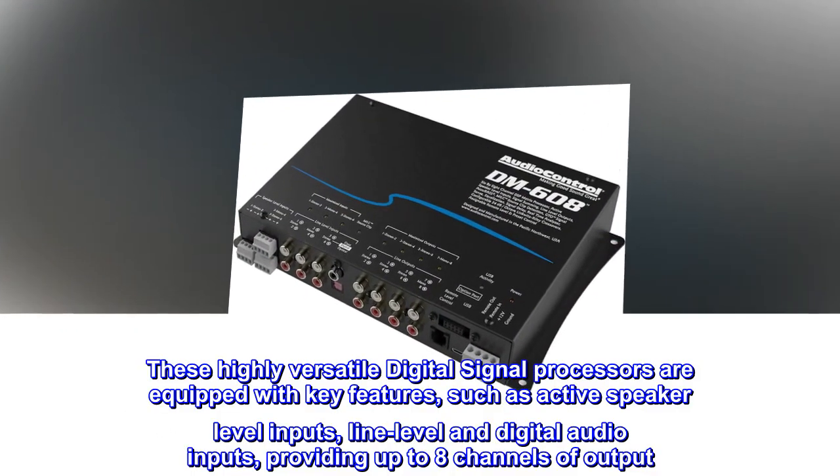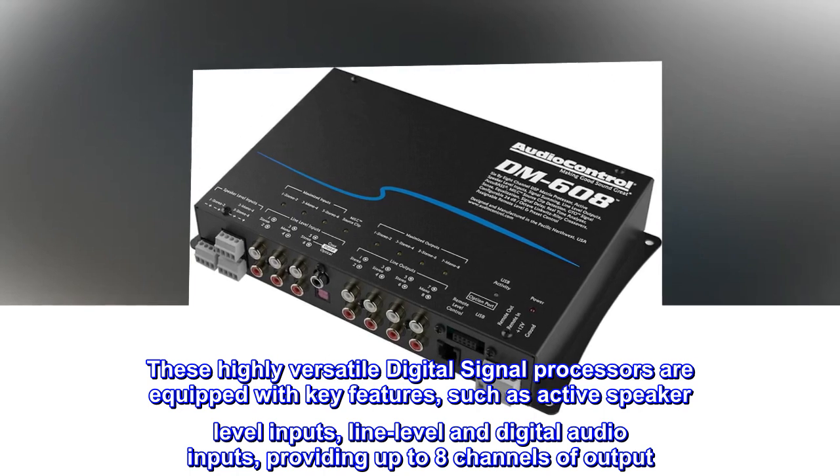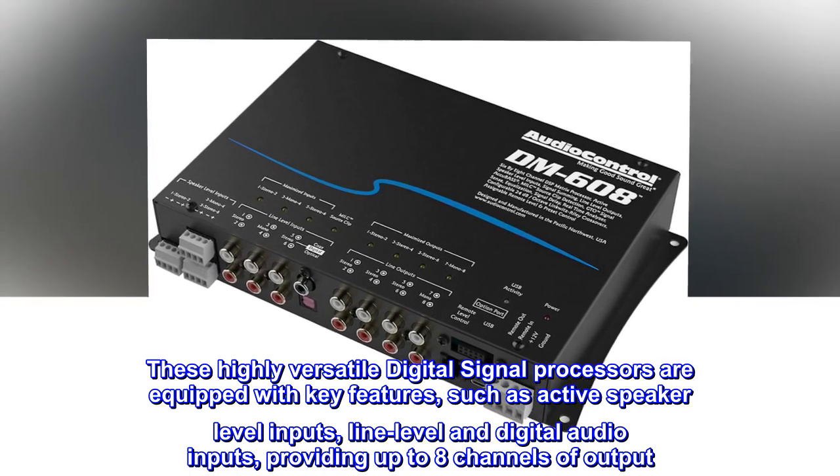These highly versatile digital signal processors are equipped with key features, such as active speaker-level inputs, line-level and digital audio inputs, providing up to 8 channels of output.